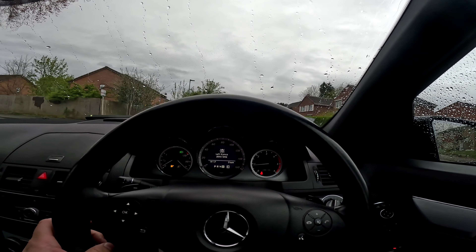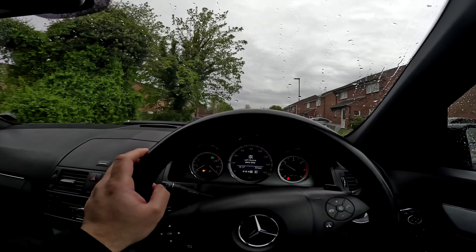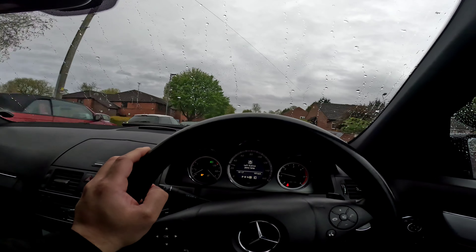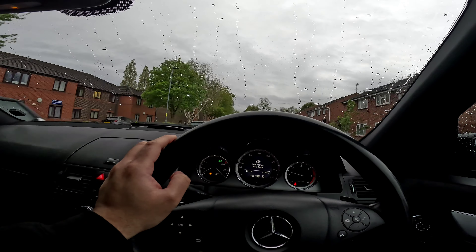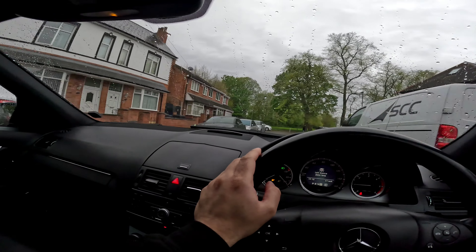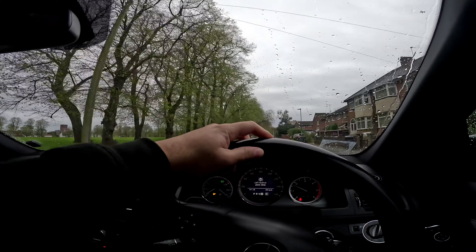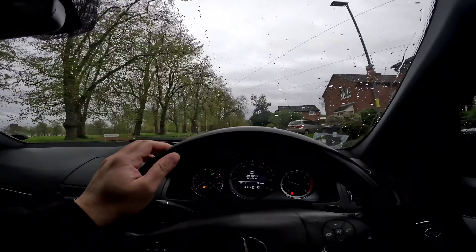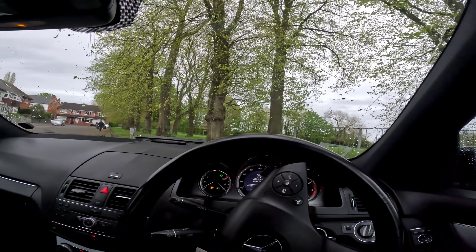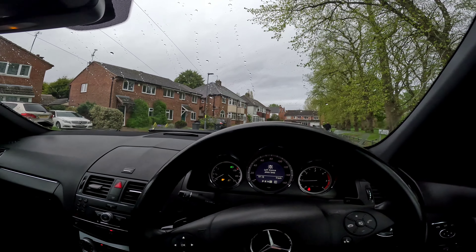We've advertised it at £2,500 and the chap from Manchester has agreed a price of £2,300. He came on a train, so I'm sure he's not going to want to catch it back home empty-handed! The car feels nice and smooth, just how you'd expect a C-Class to drive. At my usual turning-circle spot — no knocks either way. That's a lovely car.